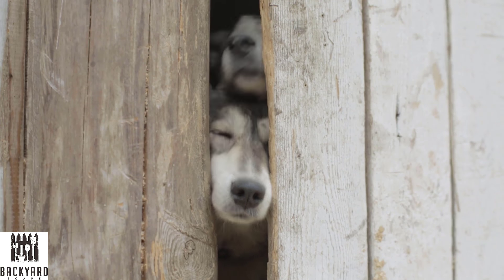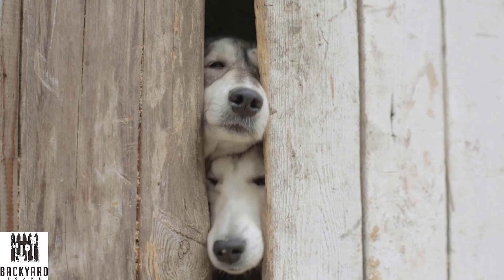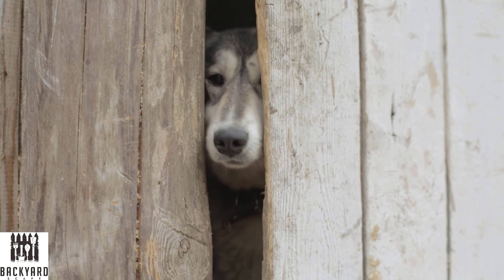We hope this video helped you look at different wood fence styles to see which one might work best for your backyard. Thanks for watching.